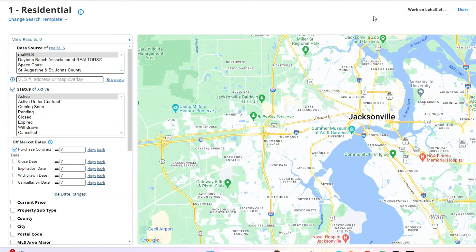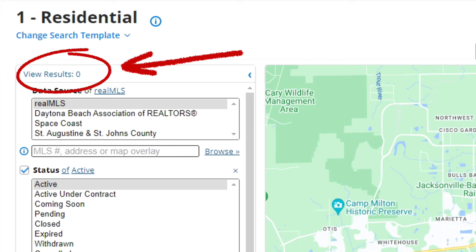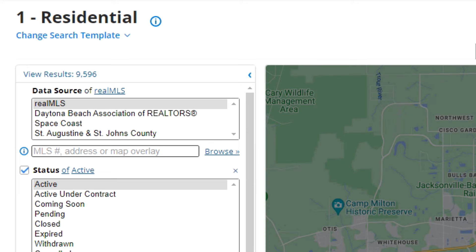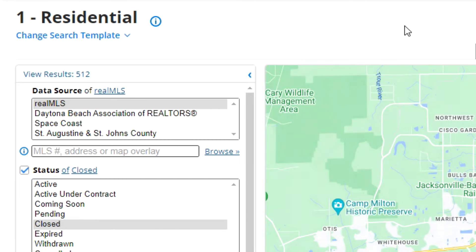Here we are in the back end of my Northeast Florida MLS. We're going to look at those active listings first. I want you to focus on the area where it says View Results — that is going to be the number when I click on the different statuses. We activate the active listings and we see that number is 9,596. Next we're going to take a look and see how many sold in the last seven days. That number is 512.